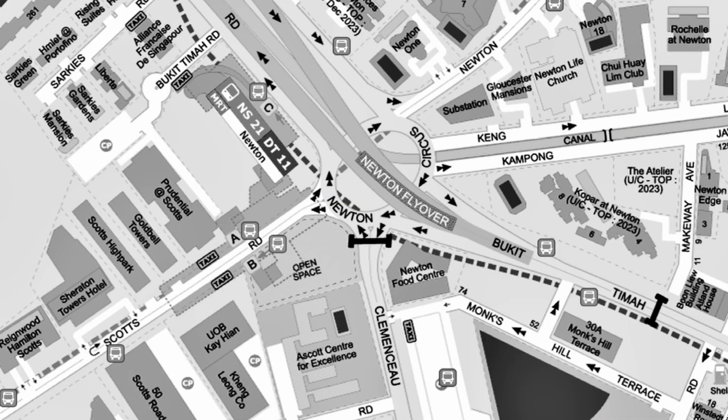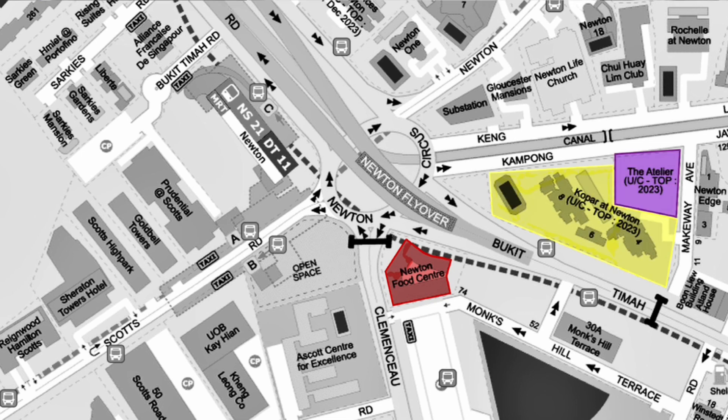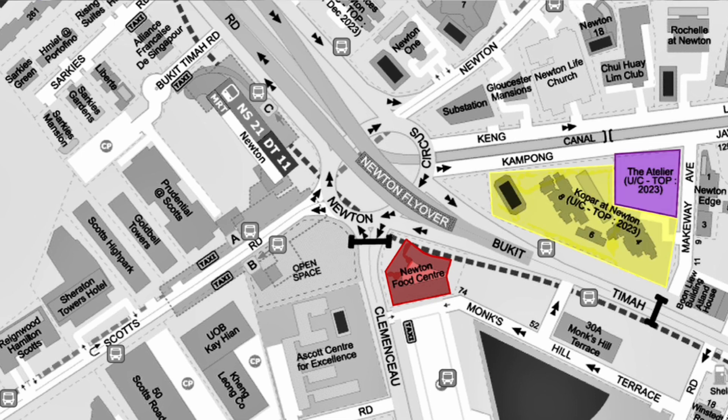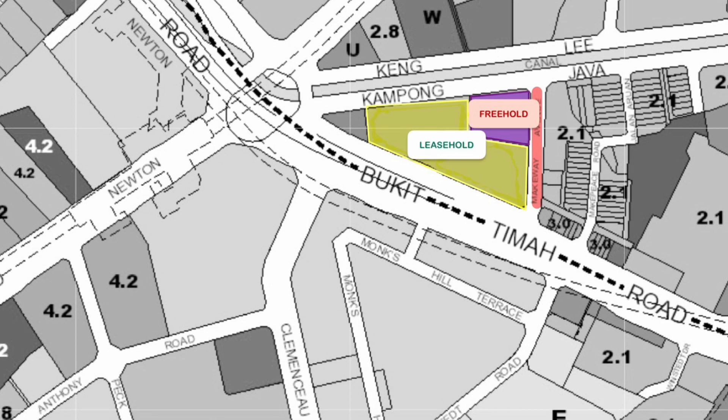Along Newton Circus, opposite the famous Newton Food Centre, there are two new projects that are side by side. If we take a look at the URA master plan, along this road called Midway Avenue, the smaller piece of land is freehold and the bigger piece of land is 99-year leasehold.